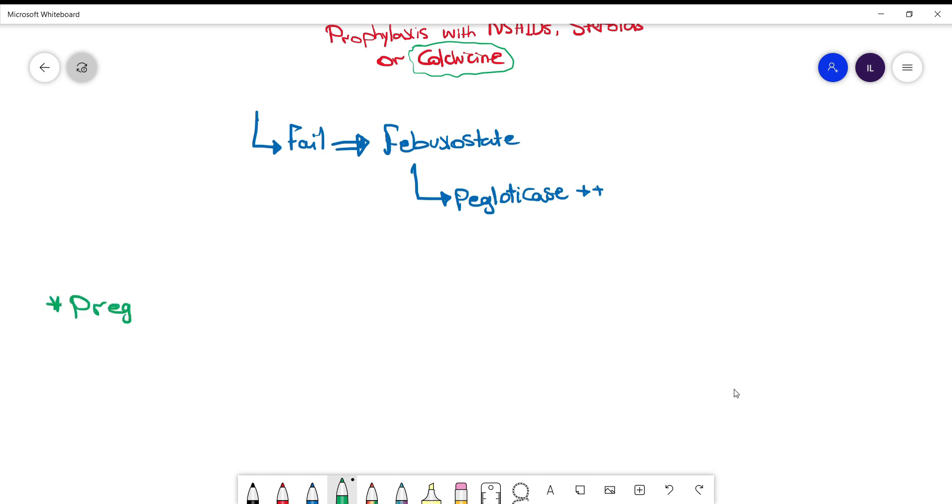One last thing: if the patient is pregnant and has acute gouty flares, you cannot use NSAIDs nor colchicine. The drug of choice in these patients is steroids. And that's it for gout — hope you learned something, and see you in the next one.